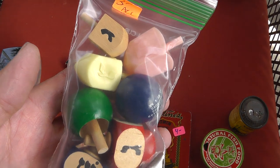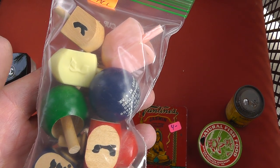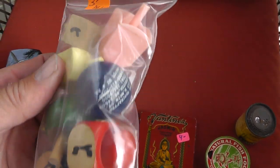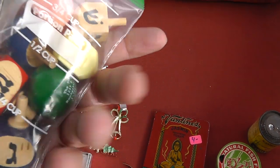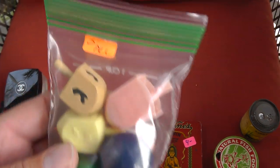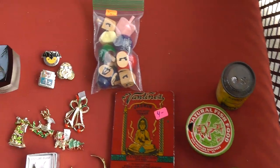A bunch of dreidels — I guess they're dreidels, Jewish games. Interesting. $3 for the whole bag. Couldn't pass them up.